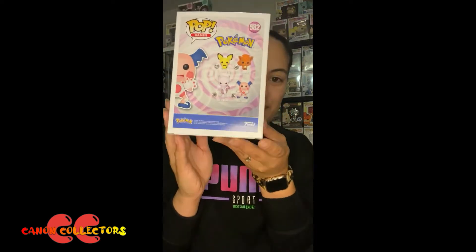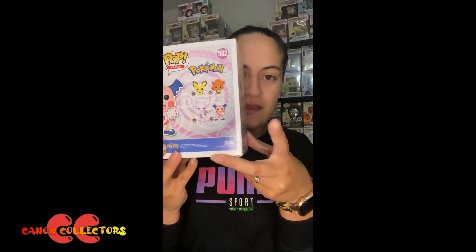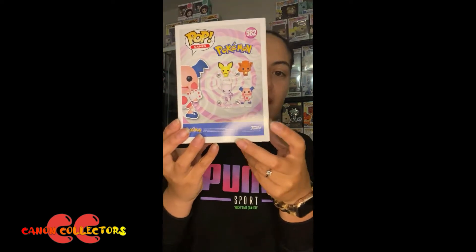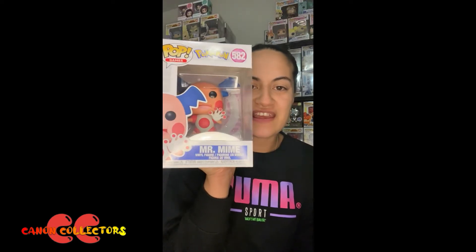On the side there you've got Mr. Mine, and on the back you've got the wave which is Mewtwo, Pichu, Vulpix, and Mr. Mine. We ended up getting Mr. Mine because we just decided that the Pokemon pops are really cool and so we're just going to get as many as we can.